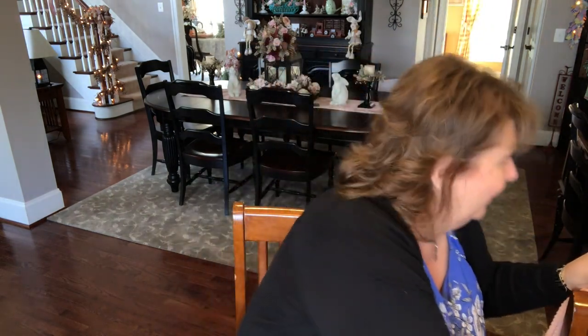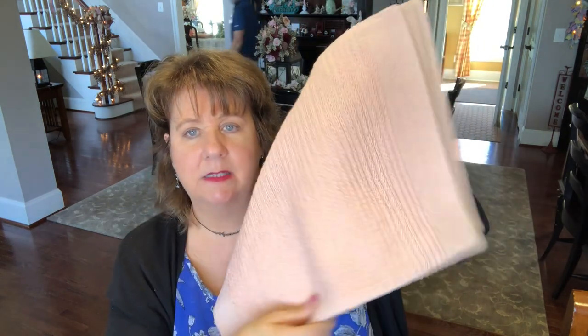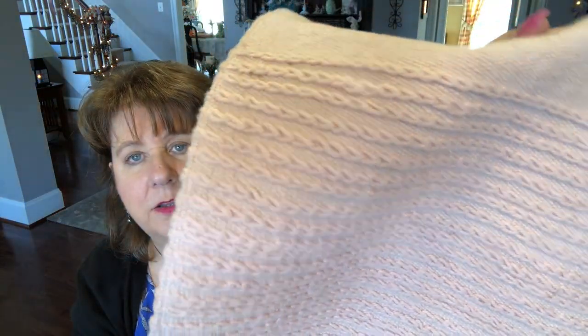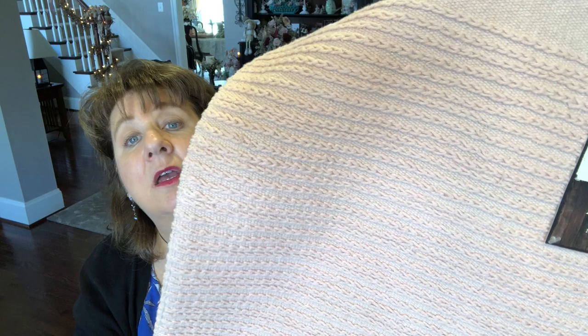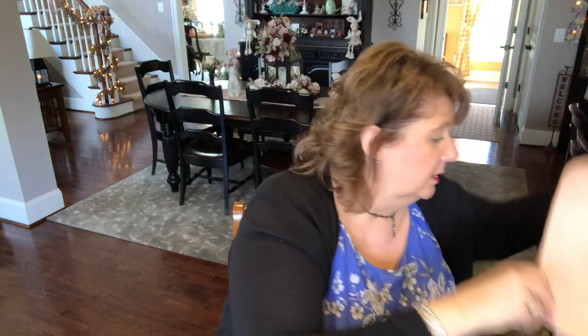Oh, I almost forgot — I got these three placemats to be used as little runners. They were $2.49 apiece and they're a peachy pink — the same things I have in the family room and on my subwoofer. They still had some left, I was thrilled. So I got those. Let me get myself situated and we'll get to doing a little bit of crafting.